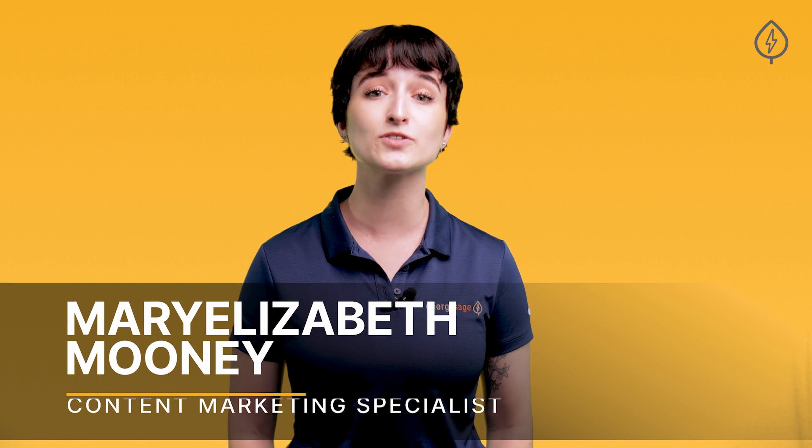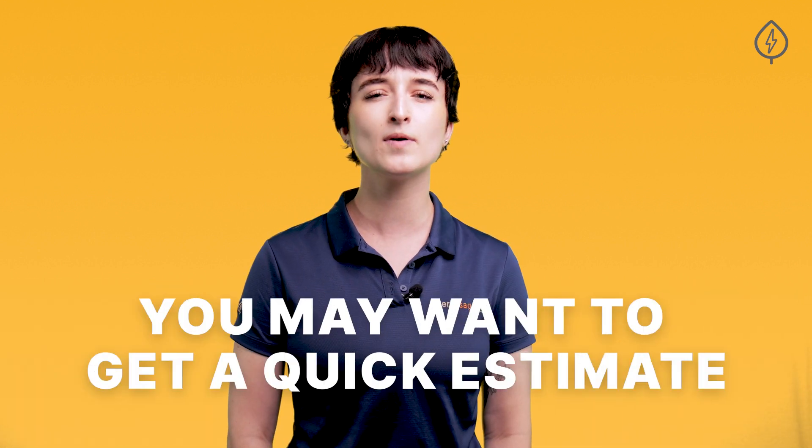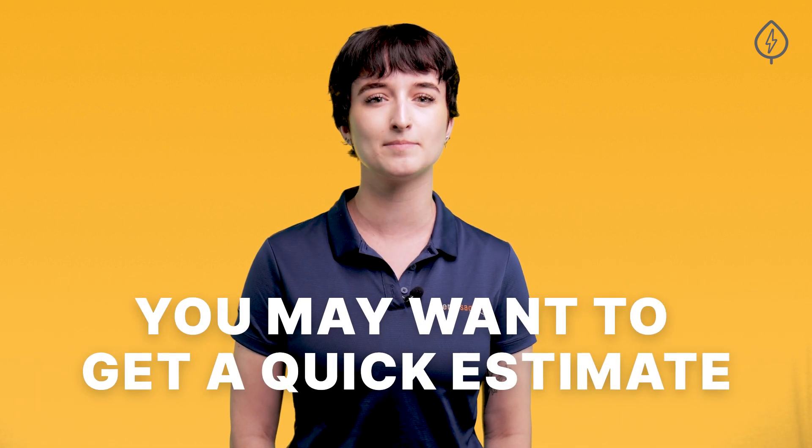While the EnergySage platform makes it easy to receive and compare solar quotes head to head, you may want to get a quick, instant estimate before you even receive any quotes from solar installers.